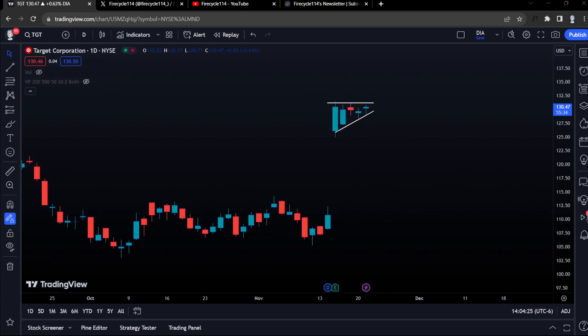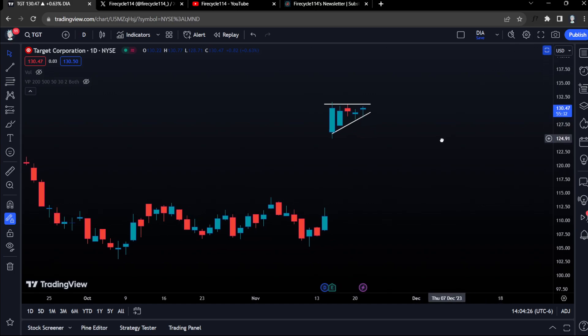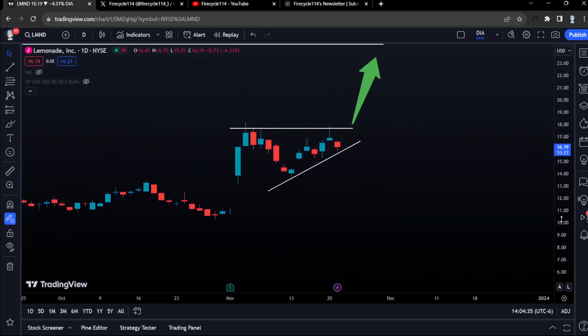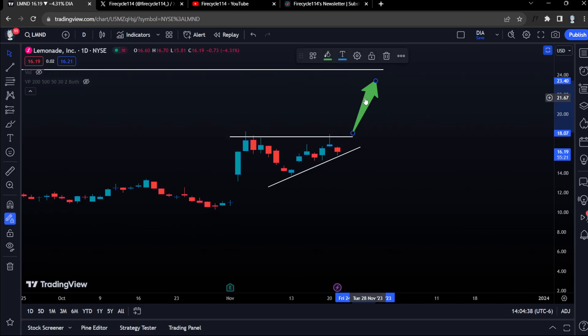What's poppin' everybody? I hope you guys are having a great week. In this video, I want to talk about Target Stock and Lemonade Stock, two option plays that I am looking at.